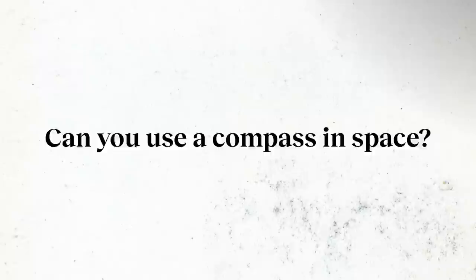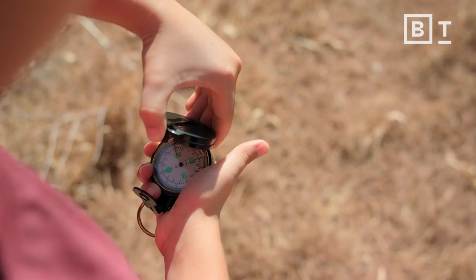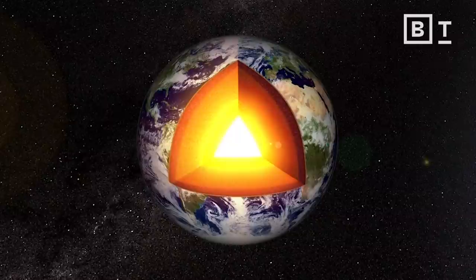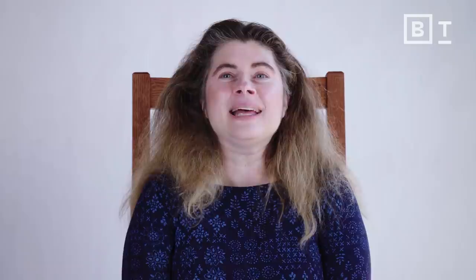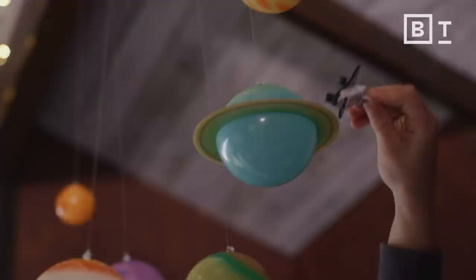Let's talk first about compasses, and then maybe talk a bit more about the idea of how we locate ourselves in space in general. A compass is something that responds to a magnetic field. The reason a compass always points north is that it's responding to the magnetic field of the Earth. Our planet has this wonderful core of molten metal. That metal moves around inside the Earth, and it generates a magnetic field that has two poles — a north pole and a south pole. So when you make a compass, you make it out of something metal that can respond to that magnetic field, and it points to the magnetic pole of the Earth, which is very close to our north pole. So a magnetic field directs compasses.